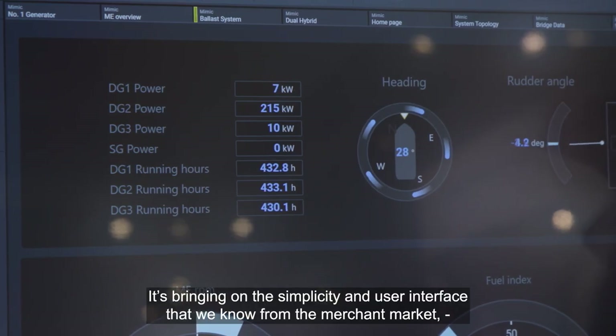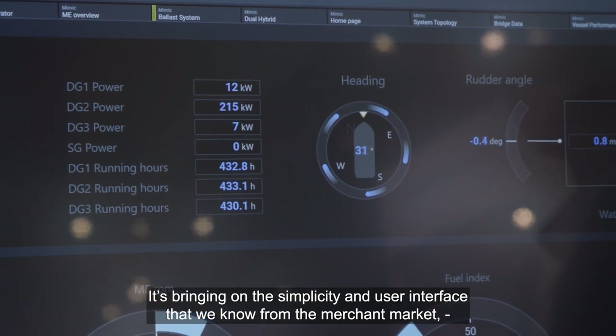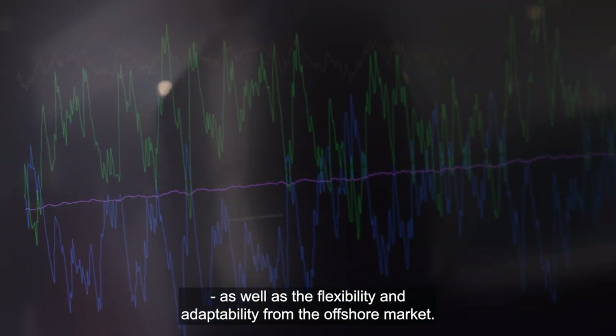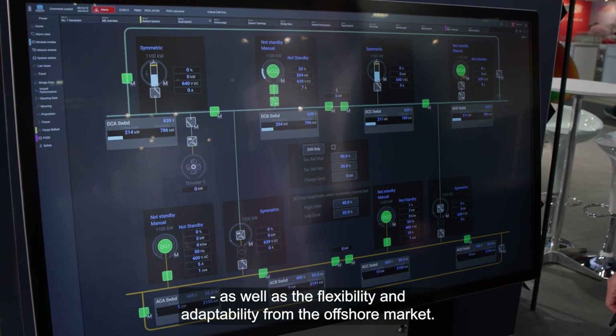KGF is our new automation platform. It's bringing on the simplicity and user interface that we know from the merchant market, as well as the flexibility and adaptability from the offshore markets.